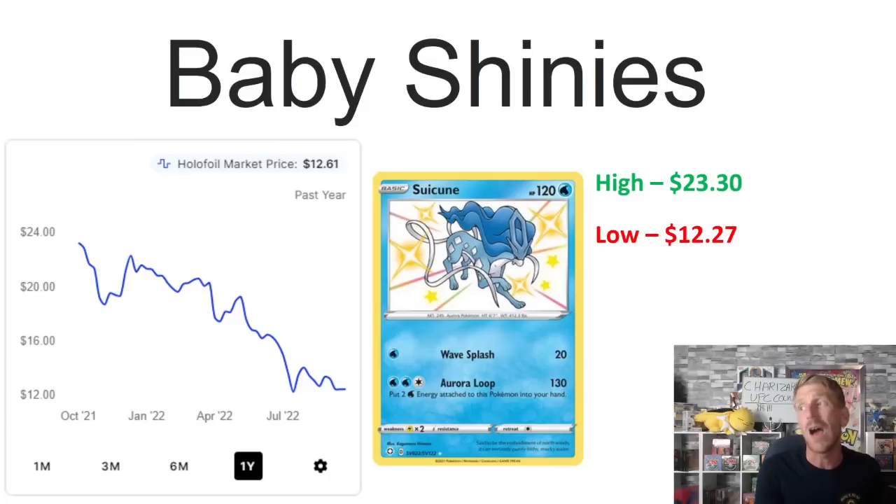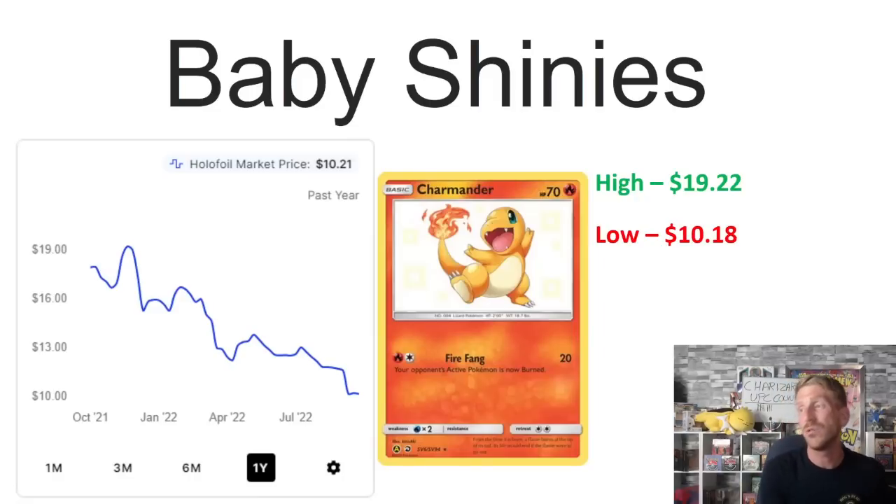Suicune, the baby shiny from Shining Fates, was selling for around $60 when the set originally came out — it was one of the really in-demand baby shinies, and it looks amazing. But over the past year it has dropped really hard. It was $23.30 in October and has been on a downward trajectory, with just a few Shining Fates cards still selling in double digits. It's currently sitting at $12.61, just above its one-year low of $12.27 hit at the end of July 2022.